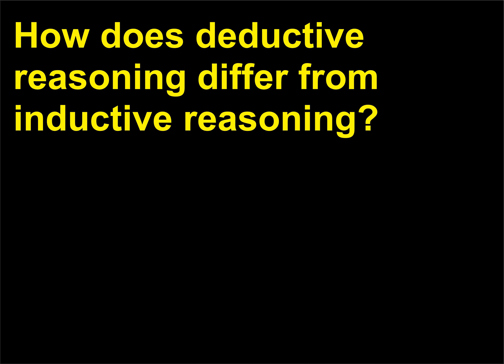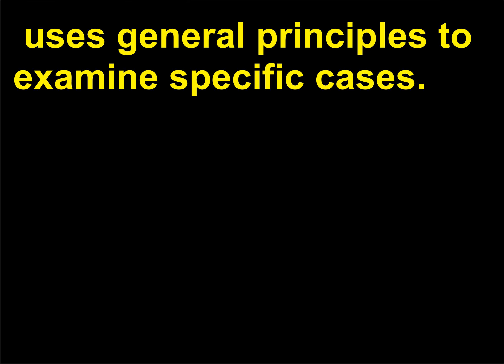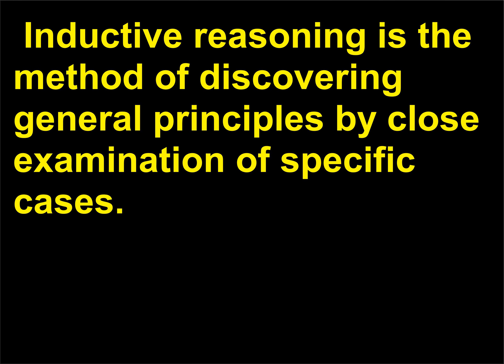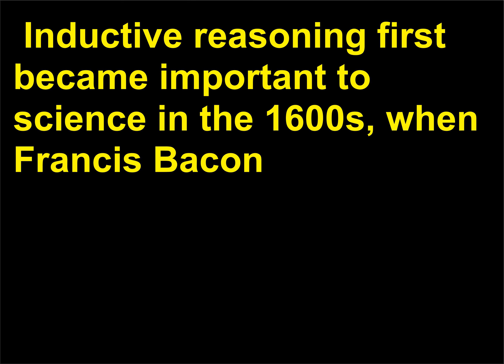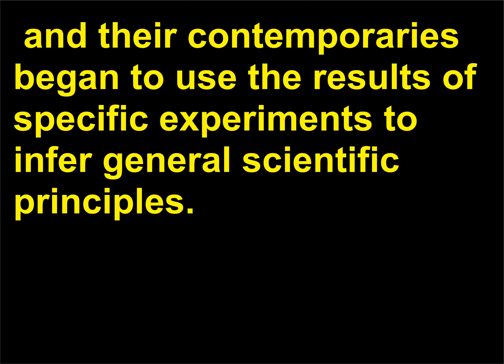How does deductive reasoning differ from inductive reasoning? Deductive reasoning, often used in mathematics and philosophy, uses general principles to examine specific cases. Inductive reasoning is the method of discovering general principles by close examination of specific cases. Inductive reasoning first became important to science in the 1600s, when Francis Bacon (1561–1626), Sir Isaac Newton (1642–1727), and their contemporaries began using the results of specific experiments to infer general scientific principles.